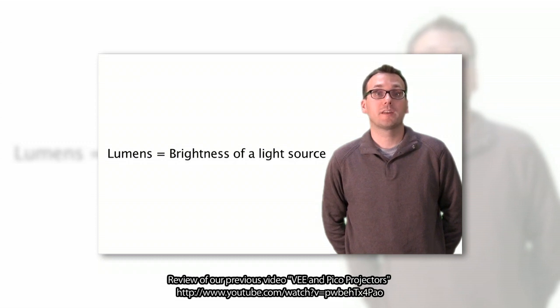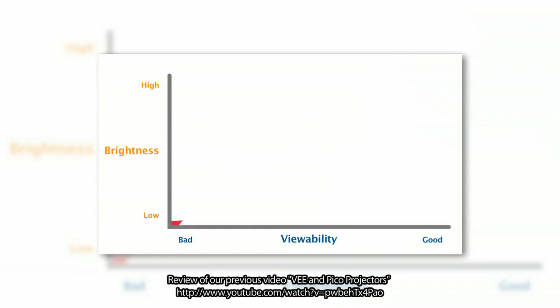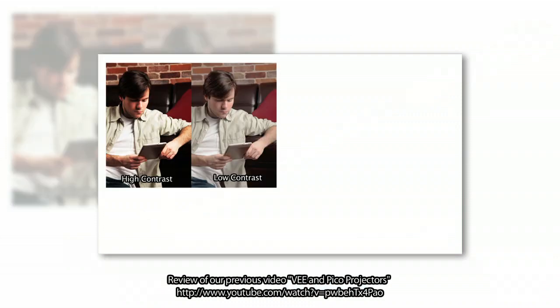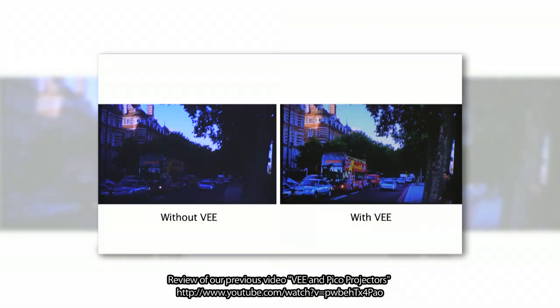Lumens is a measure of the brightness of the lamp, the LED, or the laser light source used. So lumens equals brightness, but lumens does not necessarily equal viewability. Brightness and viewability are related, but not necessarily the same thing. Certainly as brightness increases, viewability also increases. However, viewability also depends on a number of other factors, including the content's contrast and dynamic range. As those increase, the viewability increases accordingly. This is exactly why the V images appear much more viewable to you, even though the lumen output of the projector is exactly the same.